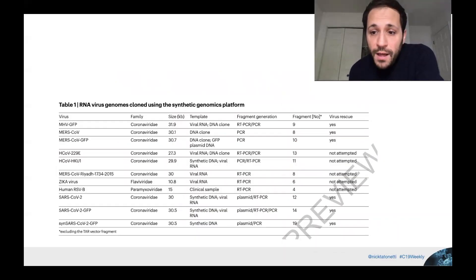They also tried this approach for other viruses, though not all were attempted and presumably not all succeeded. The figure shows virus rescue outcomes across multiple viruses.